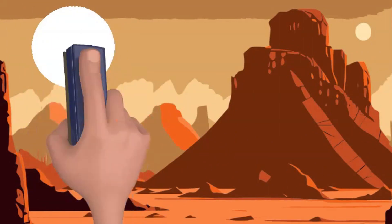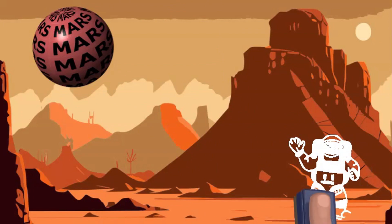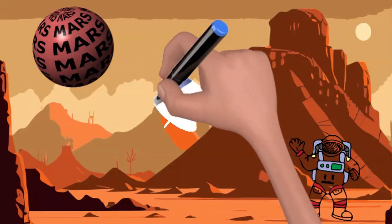Mars, also known as the Red Planet, is our next stop. It's a bit chilly and has lots of cool mountains and canyons. Maybe we'll build a space base here one day!